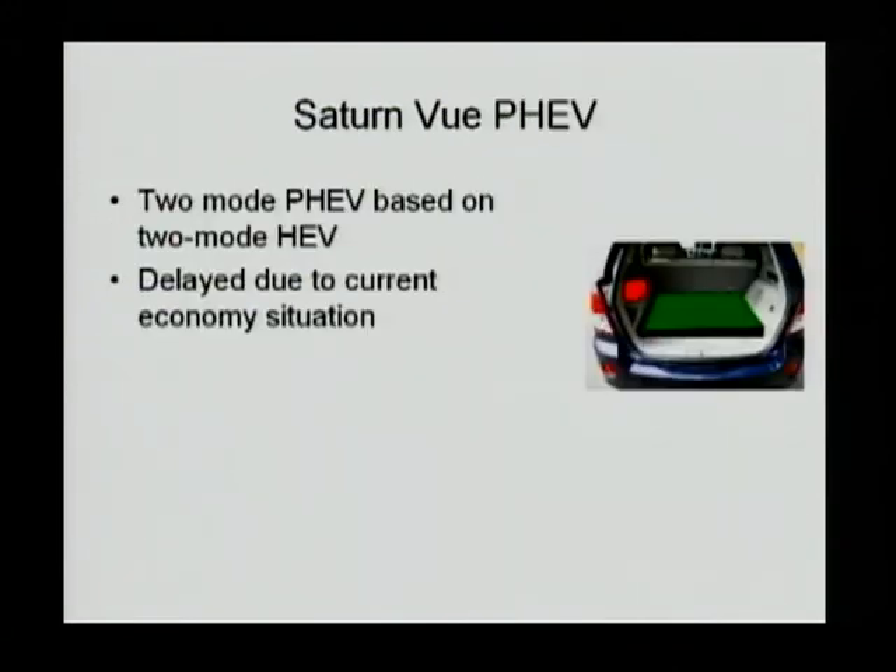A third PHEV is also by GM — the Saturn Vue two-mode hybrid. This is a blended PHEV that was supposed to come out this year, but due to the economic situation and GM's reorganization, this model has been temporarily delayed and the release date is unknown. It has a 50-kilowatt motor that can be used to drive the vehicle. The battery pack size is unknown at the moment, but the idea is to give 15 to 25 miles of range based on the battery selected. That 15 to 25 miles electrical range is not realized within the first 15 to 20 miles, but rather within maybe 30 to 50 miles of driving.